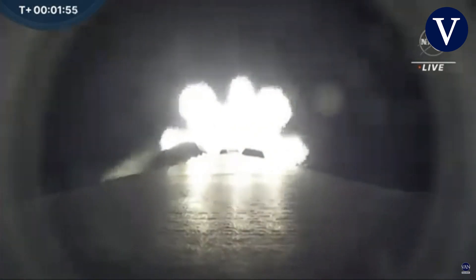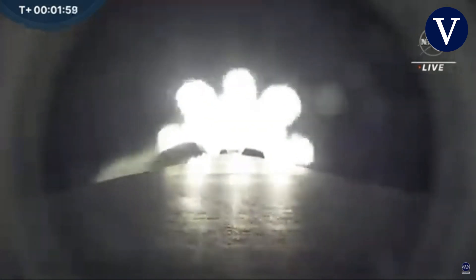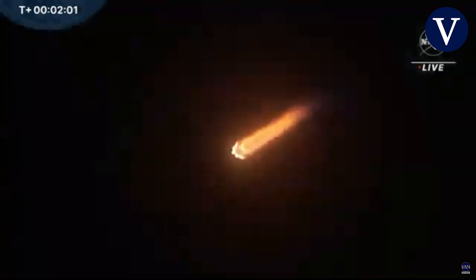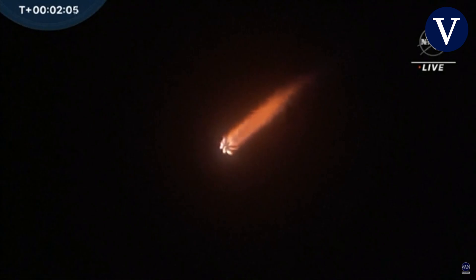Main engine cutoff, or MECO, is expected at T-plus 2 minutes 30 seconds. Then almost immediately after, the first and second stages of Falcon 9 will separate, followed by stage 2 first ignition, and then fairing jettison at about T-plus 3 minutes 8 seconds.